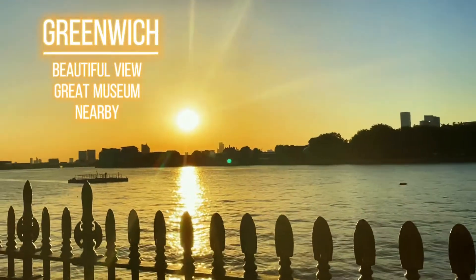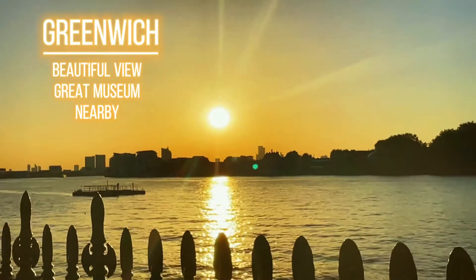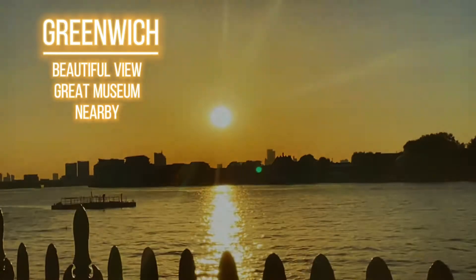Now we're in Greenwich. I'm going to show you the sunset — you can walk up the hill and it's the best view of London. You can see the Canary Wharf skyline and everything. I really like the view.